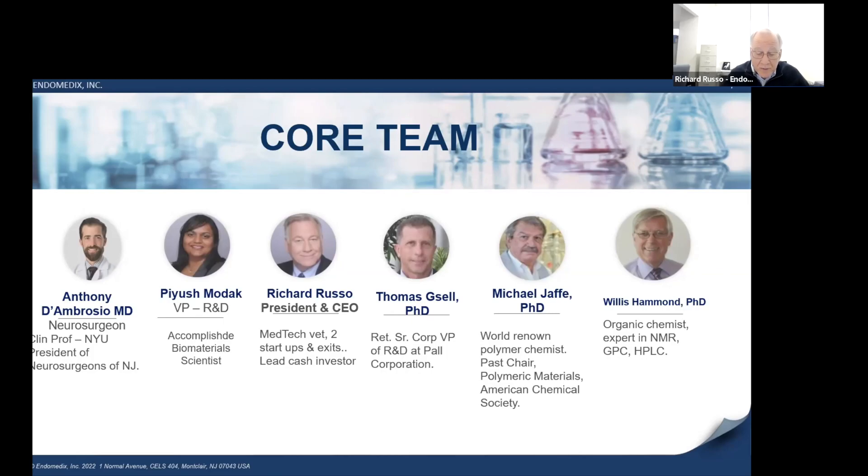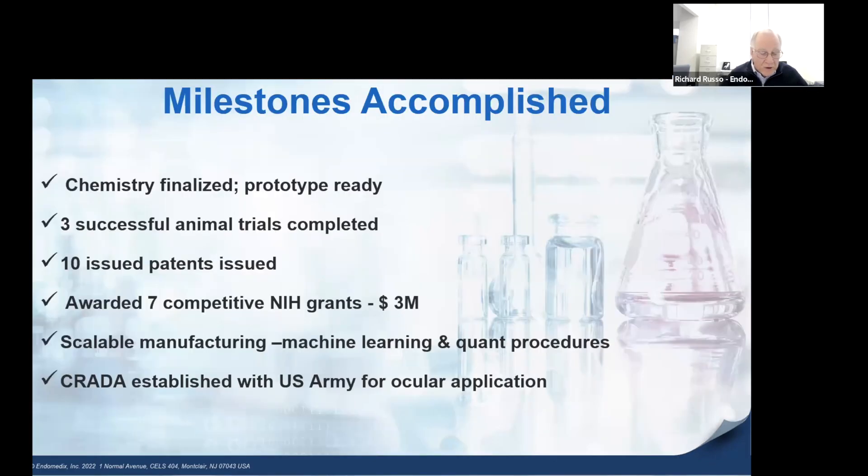We use a small internal team surrounded by a constellation of world-class subject matter experts. I'm a veteran of two prior startups with exits and strong regulatory experience. Beash Modek, our VP of R&D, is an accomplished biomaterial scientist who led the creation of the technology, working with consultants such as Mike Jaffe, past chair of the polymer section of the American Chemical Society. We've tested PlexiClite in three animal trials in the model preferred by the FDA, obtained 10 issued patents, and have an agreement with the US Army for battlefield application.